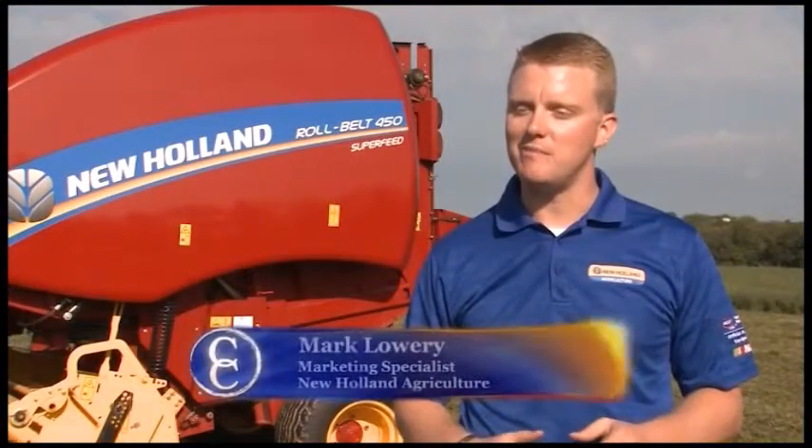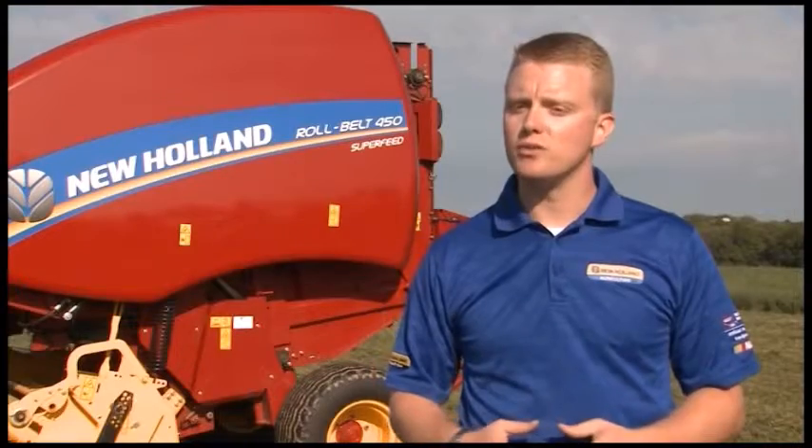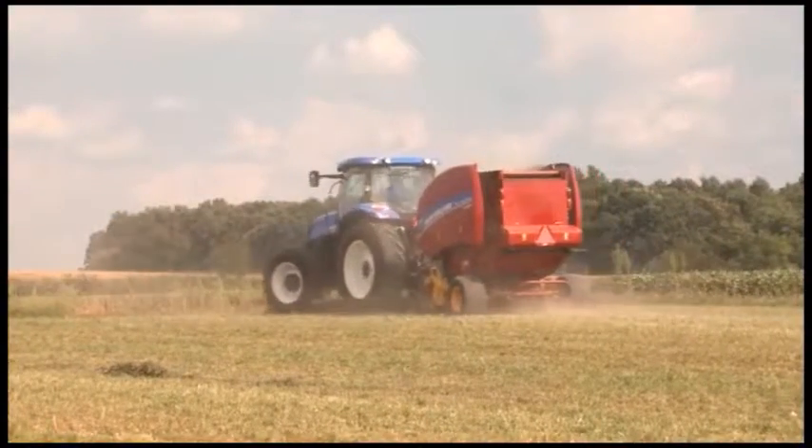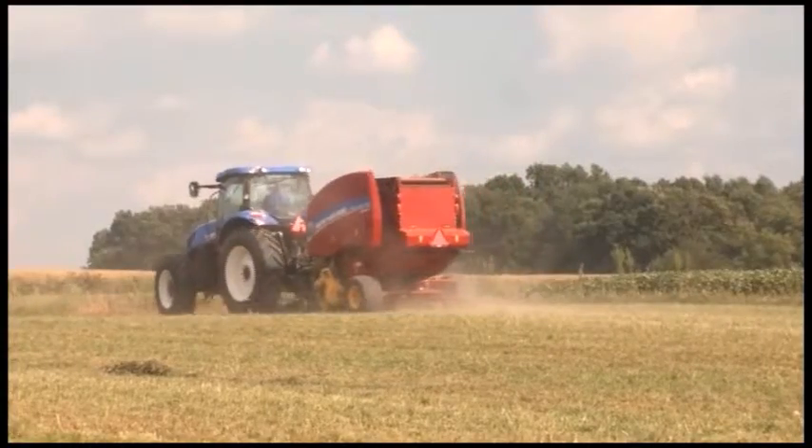New Holland has a long history in making balers that are silage-ready. And in our latest generation of balers, the Roll Belt 450 and 460, we have models that come out of the factory equipped, ready to go to the field and make high-moisture or silage bales.